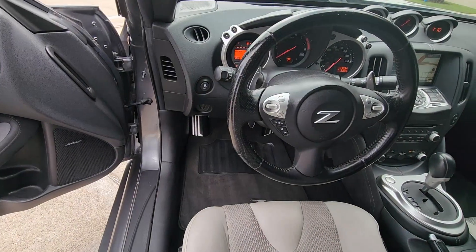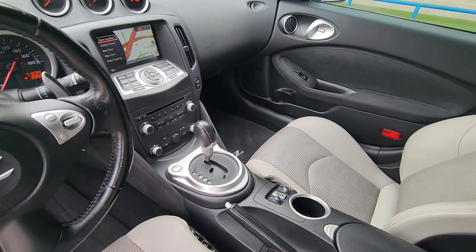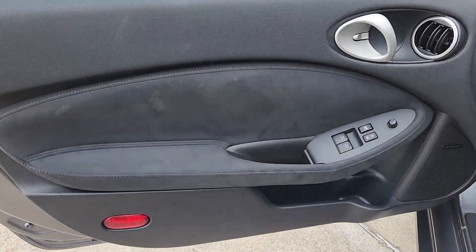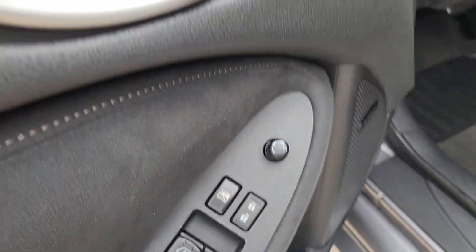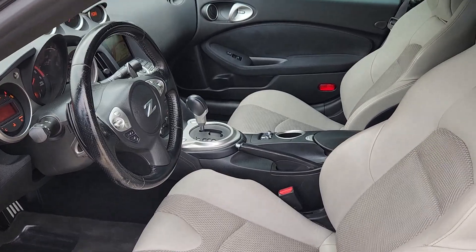These are just some of the great options this vehicle comes with: keyless entry, heated mirrors, electronic stability control, aluminum wheels, alarm, steering wheel audio controls, leather steering wheel, HID headlights, intermittent wipers, and traction control.